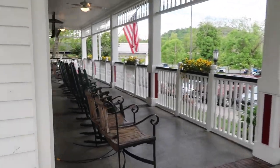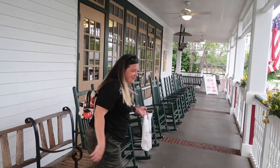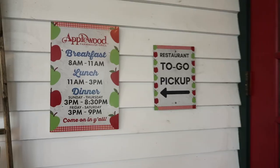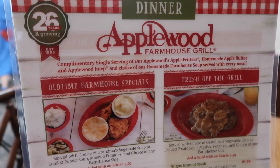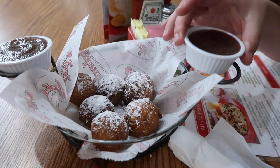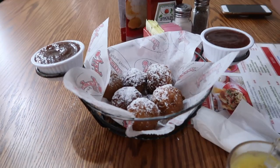Look at the rocking chairs — here's your rocking chairs! You wanted to drink your wine, did you bring a wine opener? We're at the Applewood Farmhouse Grill. They give you a complimentary single serving of apple fritters, apple butter, and this julep juice. Look at these apple fritters and apple butter! So we're cheating today — Kim has lost 50 pounds and I'm close to 40, so we decided we deserve it. There's no way we could come here and not indulge.